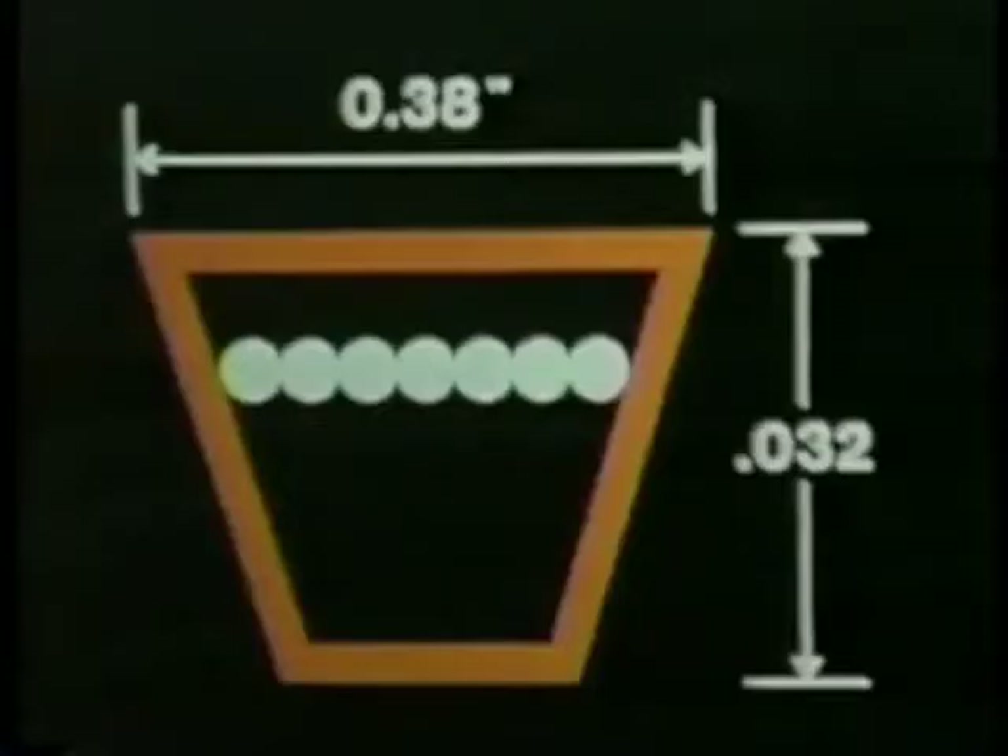Modern V-belts are constructed differently. They are made of natural and synthetic fibers and rubber, but they still utilize the original wedge concept to harness power.